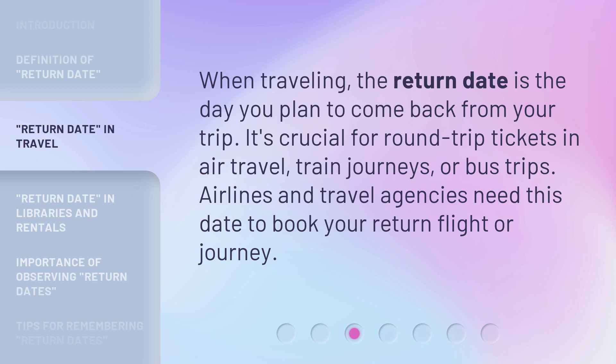When traveling, the return date is the day you plan to come back from your trip. It's crucial for round-trip tickets in air travel, train journeys, or bus trips. Airlines and travel agencies need this date to book your return flight or journey.